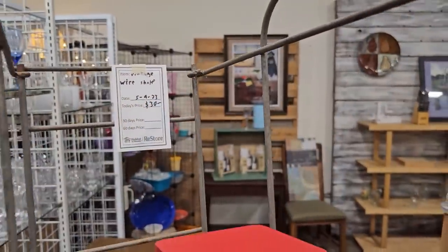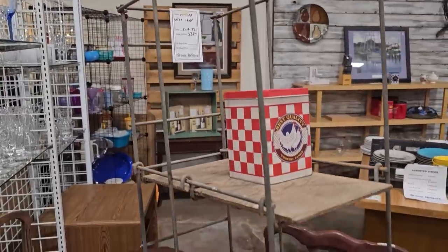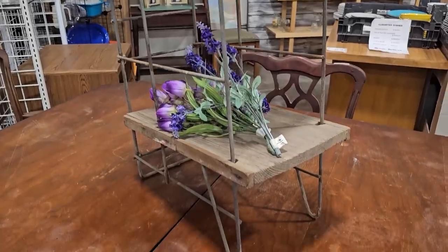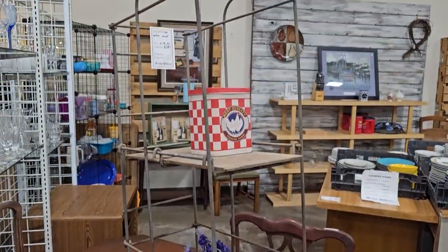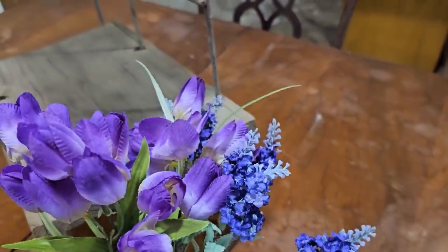They had a lot of different vintage shelving here today — this is $30. It just looks really old; I think it'd be perfect in a country or farmhouse-type decor. They also had tons of faux floral stems; this one was a dollar.